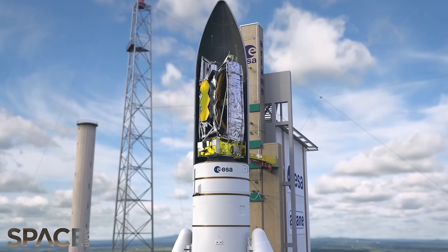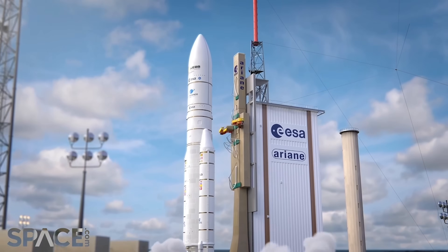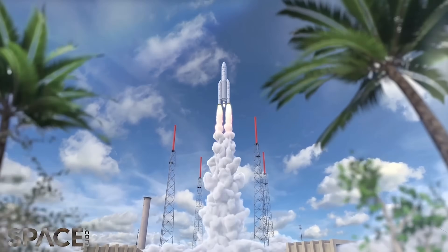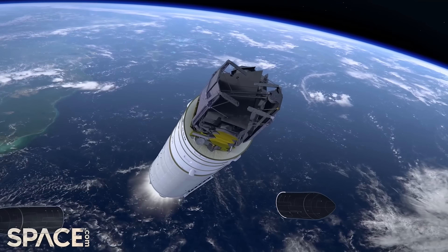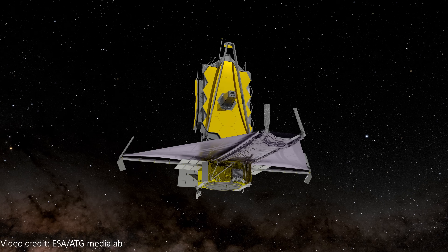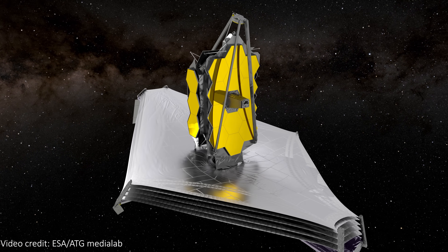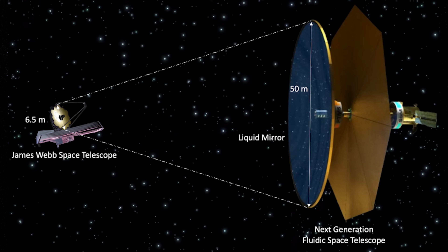To get the 6.5 meter diameter JWST mirror into space, we had to make it from many segments and fold it up inside a rocket. The unfolding of this 10 billion dollar telescope was one of the most nerve-wracking and complicated maneuvers ever done by a probe in space. What if there could be a solution to these problems that lets us build even bigger and better space telescopes and didn't use any of these fragile, rigid and bulky materials?